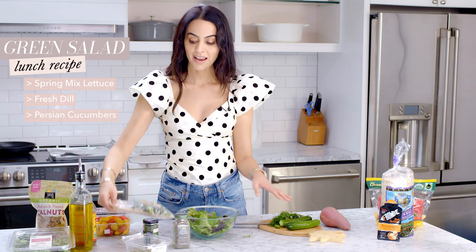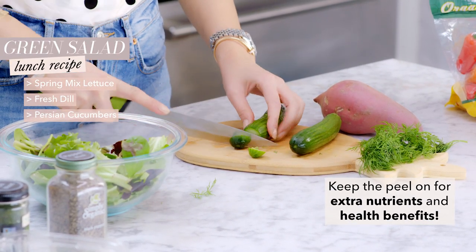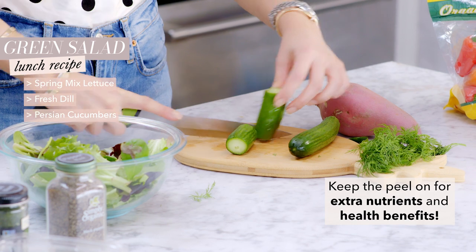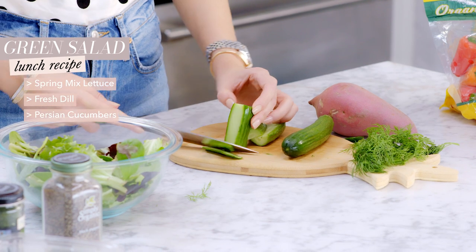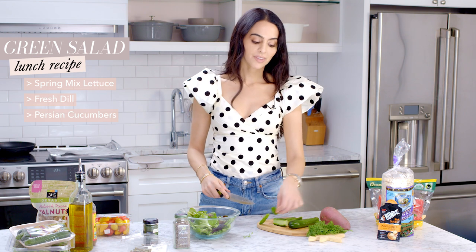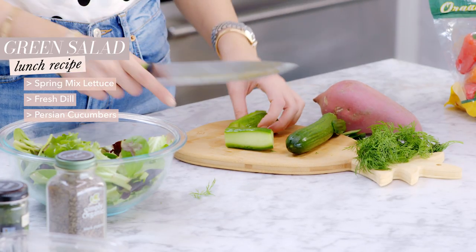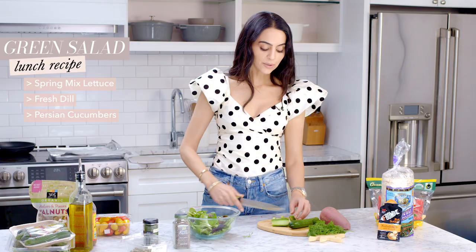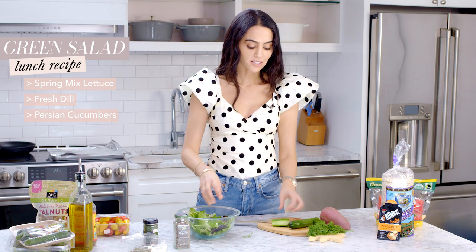I've got Persian cucumbers — I keep the peel on because it adds a lot of extra benefit, but if you don't like it you can slice half of it off, which also makes it look a little decorative. The peel on a baby Persian cucumber is much less intense than on a bigger cucumber. I slice it in half and then in half again to make little half-circles — I don't like them too small because then you lose the crunch.